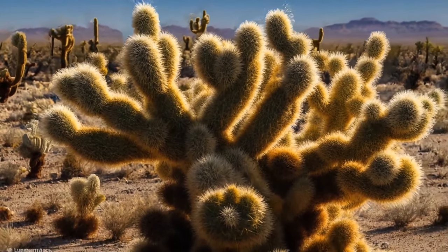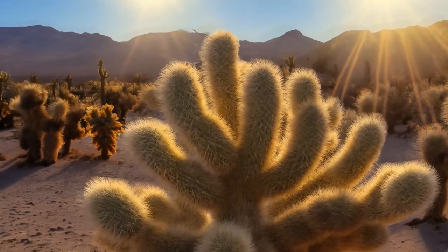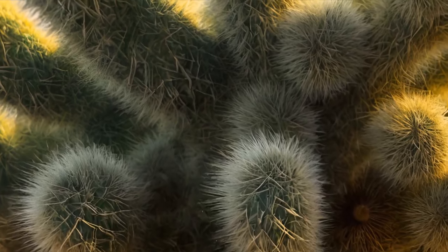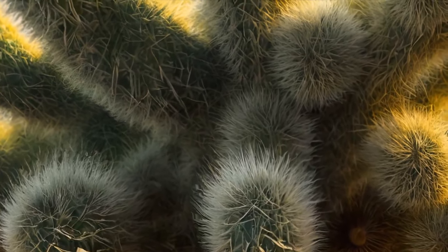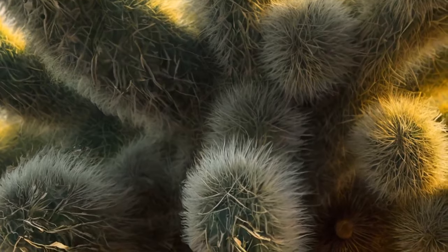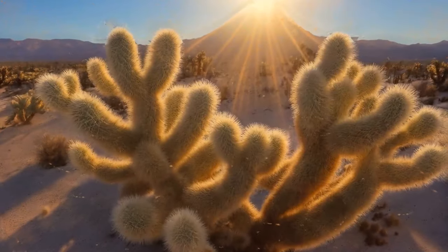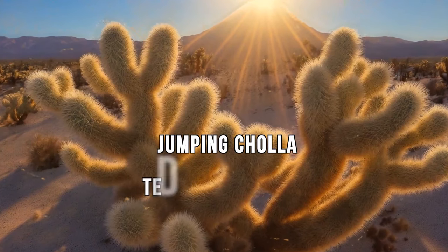Thanks to some strange fluff, the branches resemble the arms of a teddy bear. However, this is not fluff but thousands of thin needles, and they are the reason you shouldn't come closer. The cactus is called the jumping cholla, or teddy bear cholla.